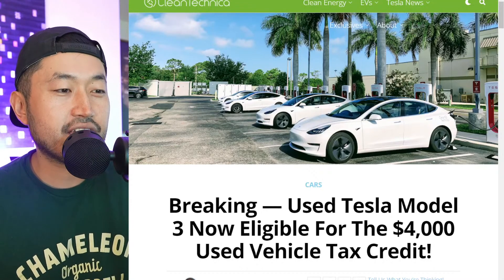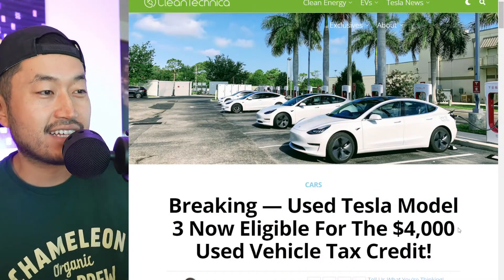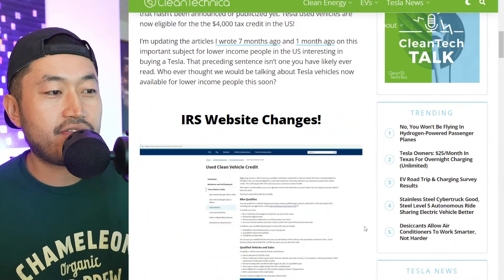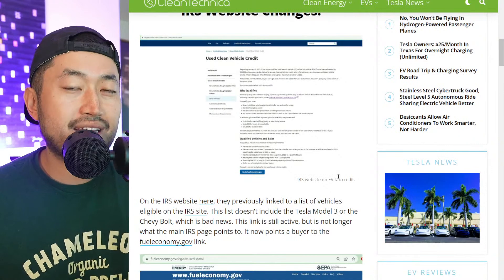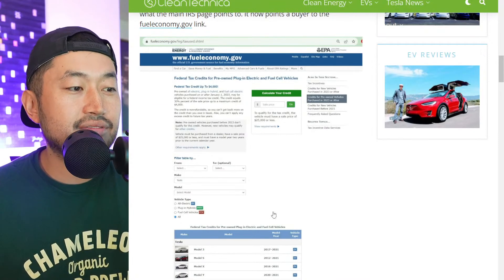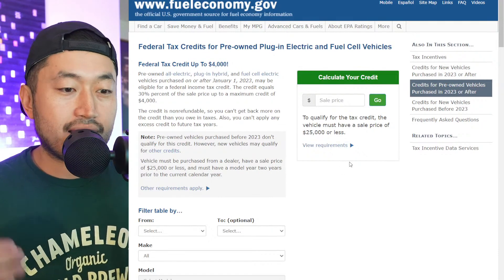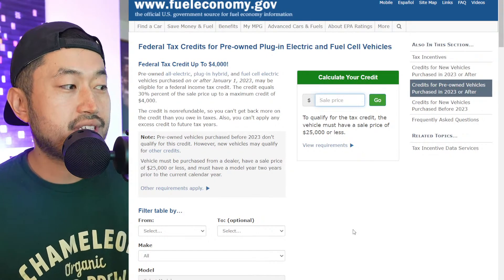Shout out to Clean Technica and Paul Foss for writing the article: 'Breaking: Used Tesla Model 3 Now Eligible for the $4,000 Used EV Tax Credit.' Paul did a lot of sleuthing to figure out how this tax credit works and where changes came into effect. The IRS website now points customers to fueleconomy.gov. There's a new used section with tools where you can input your sale price.